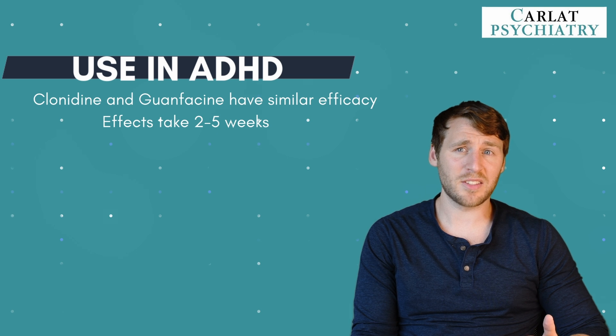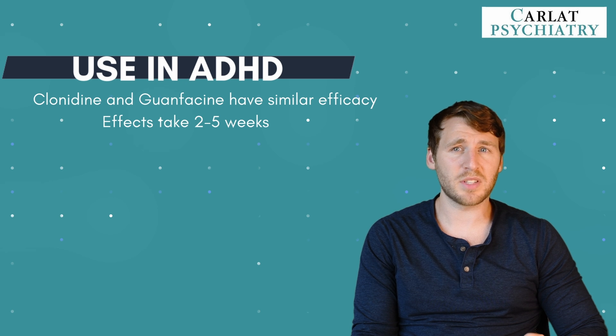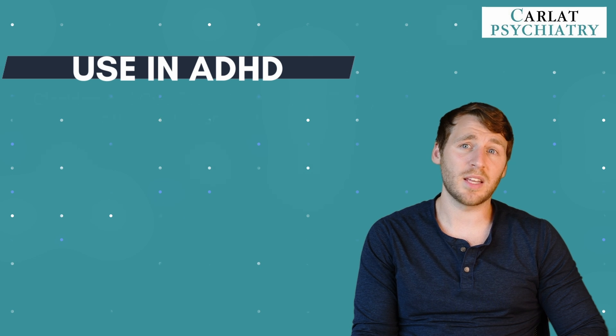On the flip side, alpha agonists are less sedating when paired with a stimulant. In one study, when guanfacine was used alone, 59% of patients reported sedation, somnolence, or fatigue. But this dropped to just 11% when it was taken with a stimulant.